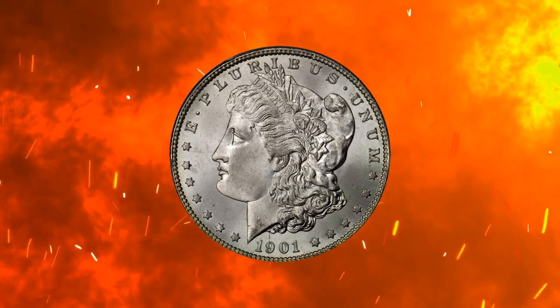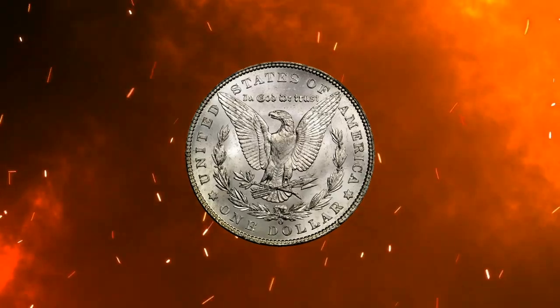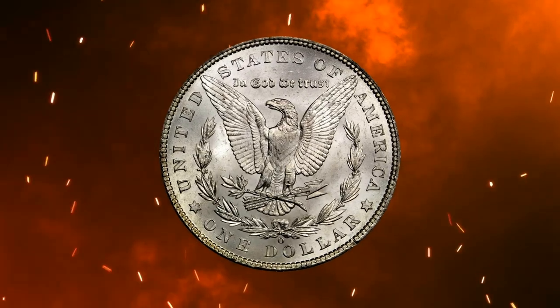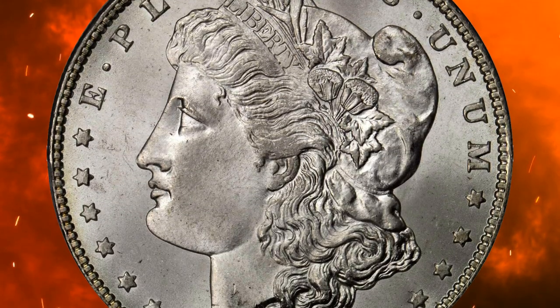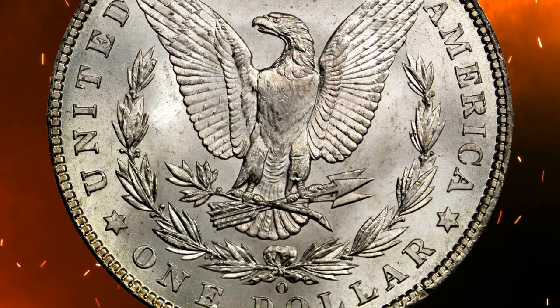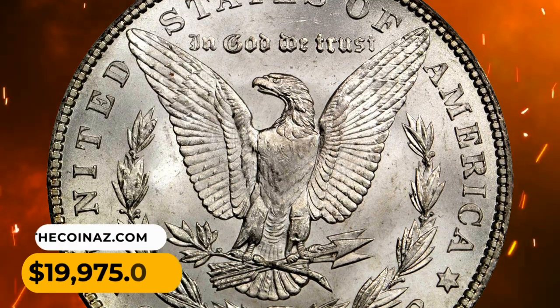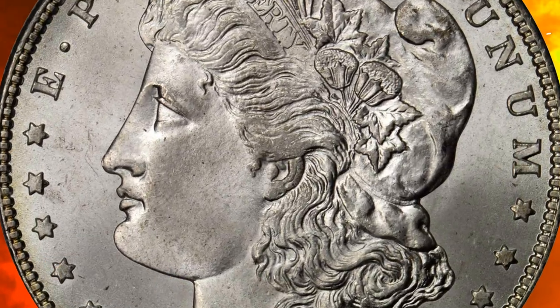Number 10. This is a 1901-O Morgan Silver Dollar in MS67 condition. A simply outstanding gem Morgan Dollar from every standpoint. The luster is bold with lively cartwheel activity, the strike is sharp for the date and essentially complete, and the satiny surfaces approach pristine quality from the first glance to the last. It was sold for $19,975.